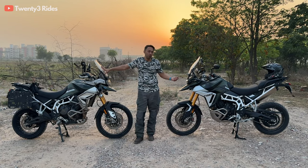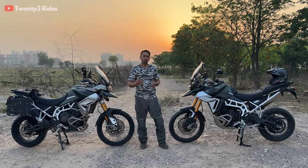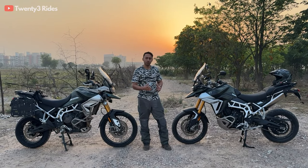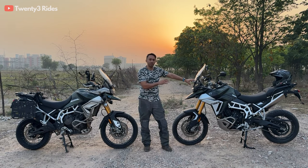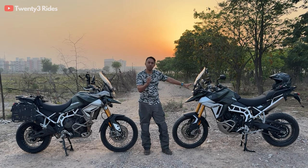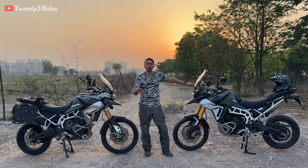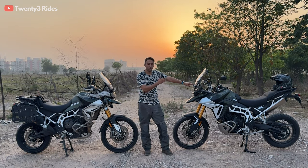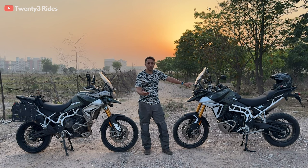this new model comes up with almost 14 to 15 major changes. So in this video we will be talking about all the changes Triumph has brought in the 2024 model. These are 15 changes in total. Wherever possible we'll be showing you the changes which are visible physically, and we'll also be talking about the ride experience of this new model in the coming video. So let's get started with the first change.